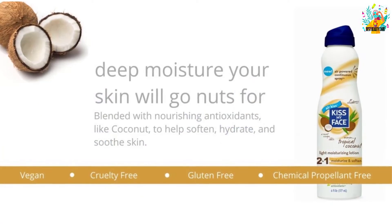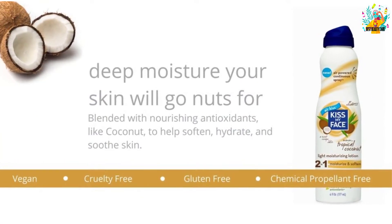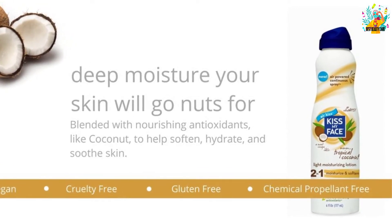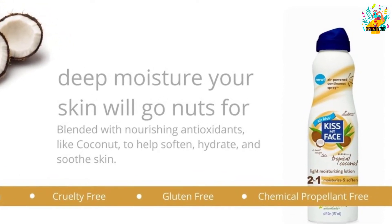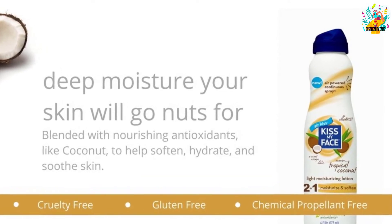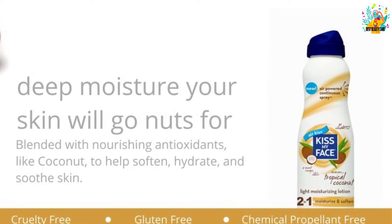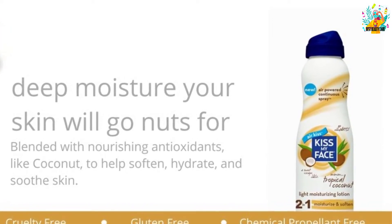The solution is also gluten free and chemical propellant free. It provides an excellent formula that effectively smoothens and moisturizes. The formula is very light and absorbent, allowing the skin to easily absorb the lotion along with its naturally nourishing antioxidants.